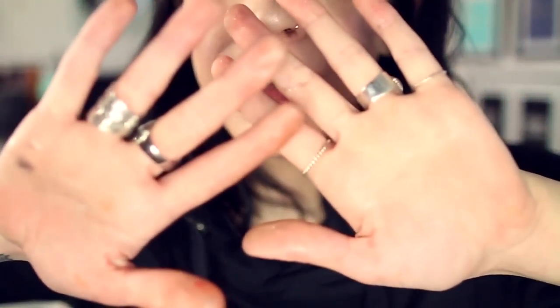Bye! Look at my hands — covered, absolutely covered in stuff!